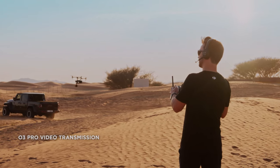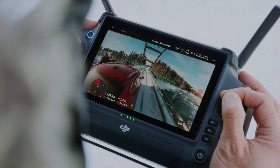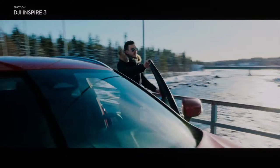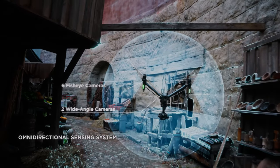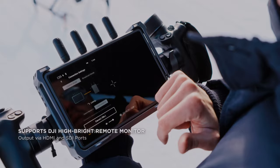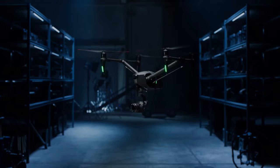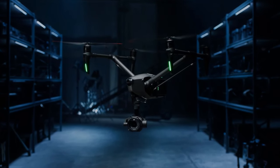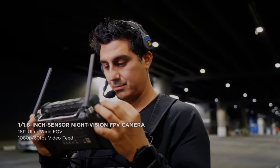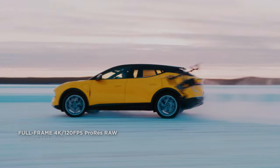The DJI Inspire 3 features the O3 Pro video transmission system, which allows for video transmission up to 15 km away. This is particularly useful for capturing footage in locations with challenging landscapes such as mountains, caves, and forests. The high-brightness display ensures the pilot and camera operator can easily view footage even in bright sunlight, and is customizable with the ability to adjust color, contrast, and saturation levels.